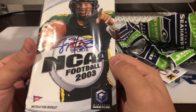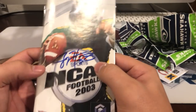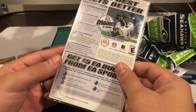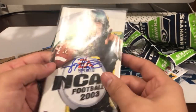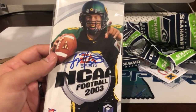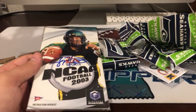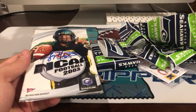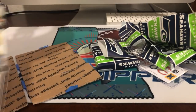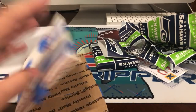Oh shoot, look at this thing — this is an instruction booklet from NCAA Football 2003 on GameCube, signed by Joey Harrington himself. I wonder how you came about picking this one up. Joey is still relevant in the Pacific Northwest, doing talk shows for football around the area — college football and stuff. Those are cool, very awesome.